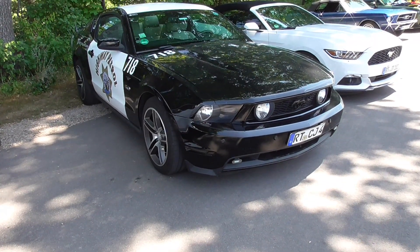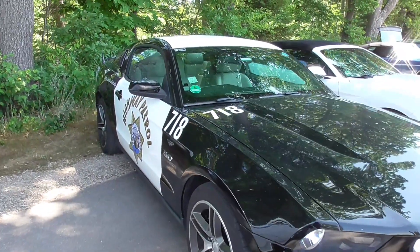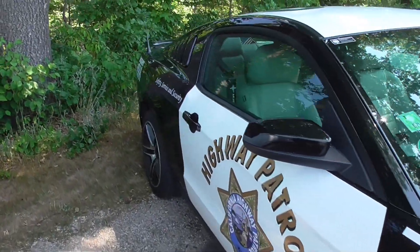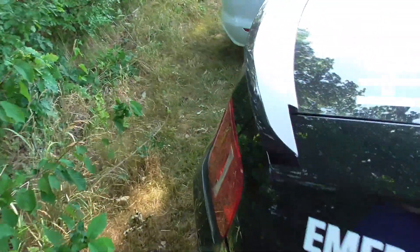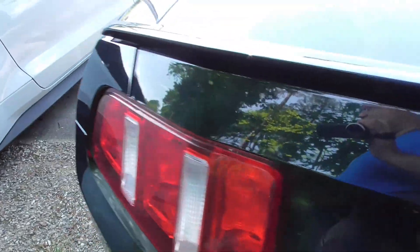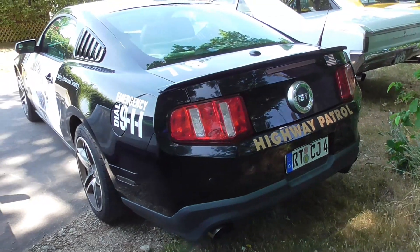And here we have a Ford Mustang fifth generation in a California Highway Patrol livery — also a very nice idea. If my car would be black I would also think about that, but mine is gray, so I'm not from the California Highway or the Italian highway — because it's actually a Fiat.